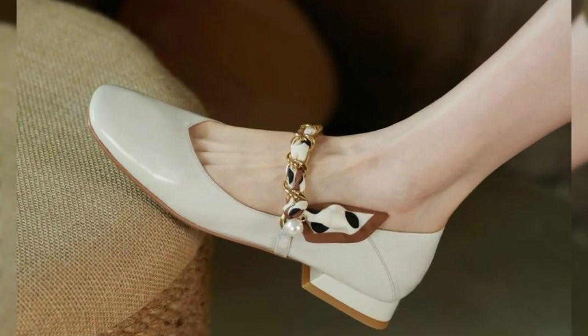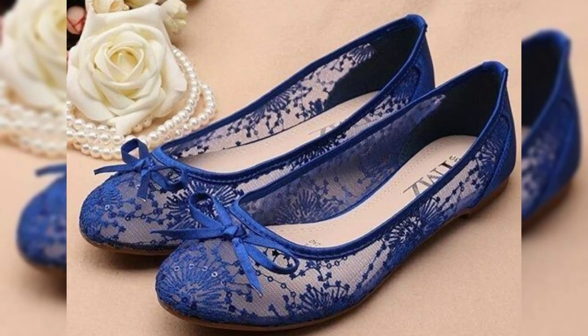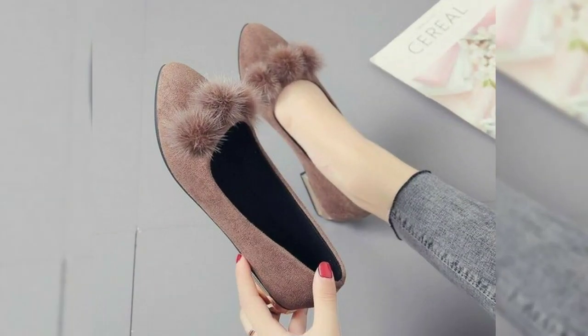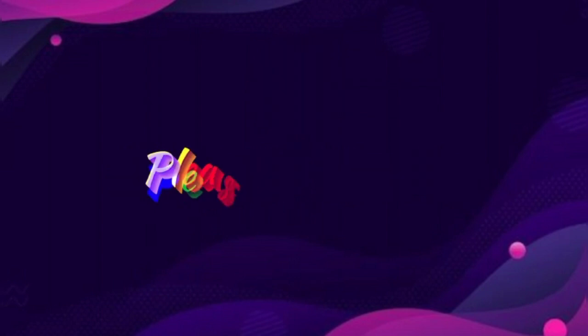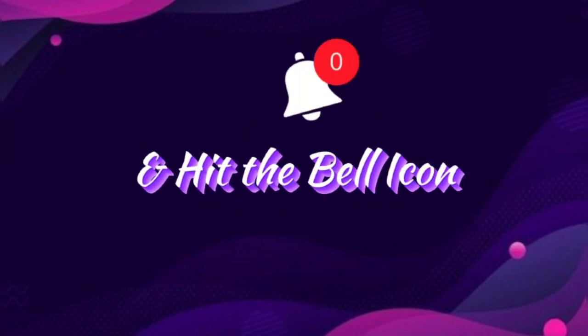Get ready to step into style with Counter Cream. Let's find that perfect pair together. If you like this video, give it a thumbs up and don't forget to hit the subscribe button for our latest and trending collections. Thanks for watching!